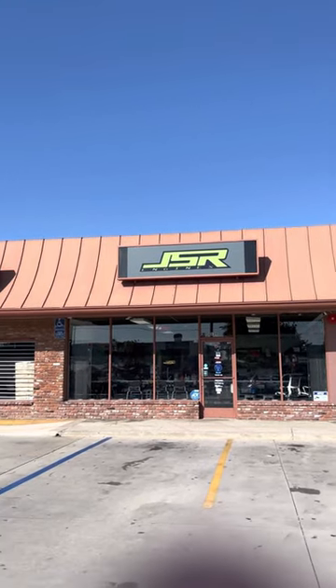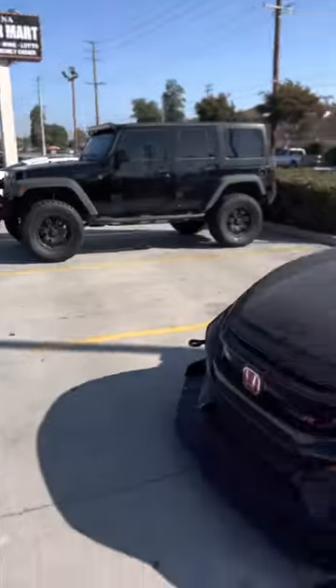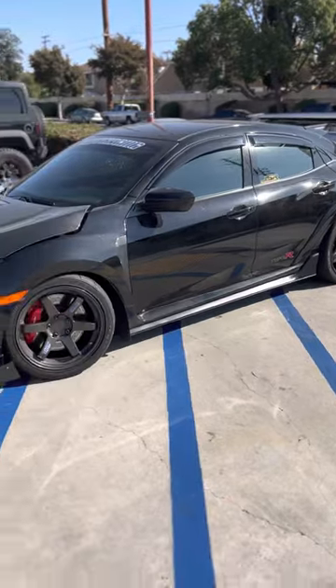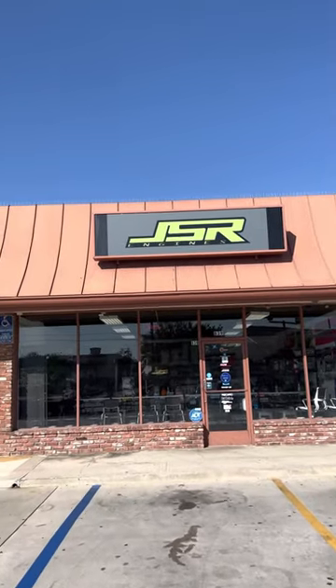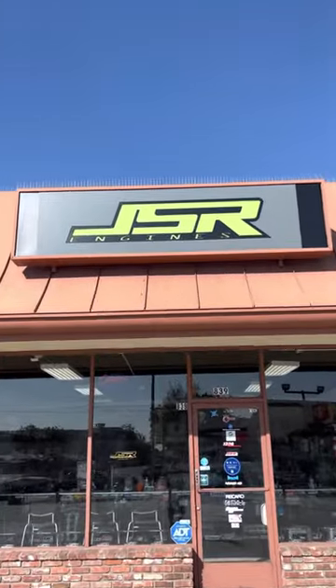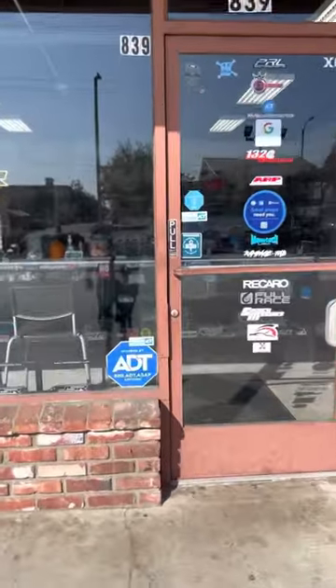Just got here to JSR Engines in West Covina to see how my car is doing. We got Jake's car right here. If you guys need any work done on your Honda Type R, they're the best — JSR Engines in West Covina. Let's see what you guys are up to right now.